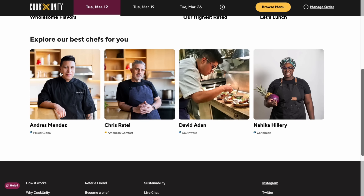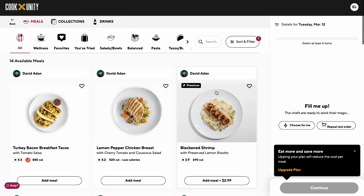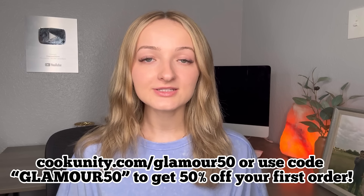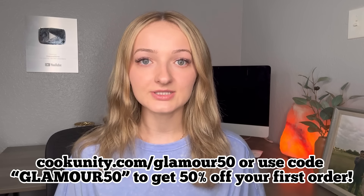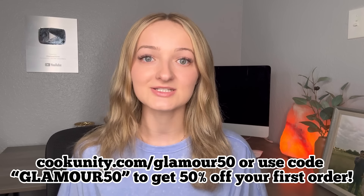CookUnity's roster of all-star chefs includes Food Network alums, James Beard award winners, and acclaimed restauranteurs. If you want to take the stress of cooking dinner out of your life without sacrificing quality or flavor, go to cookunity.com/glamour50 or click the link in my description and use code GLAMOUR50 to get 50% off your first order. Thank you again to CookUnity for sponsoring this video.